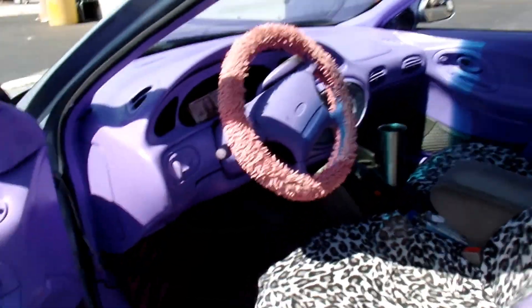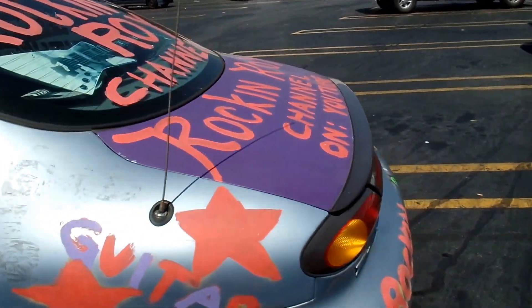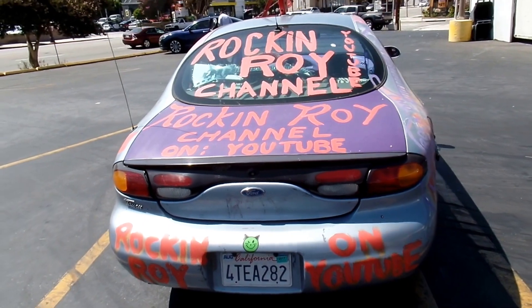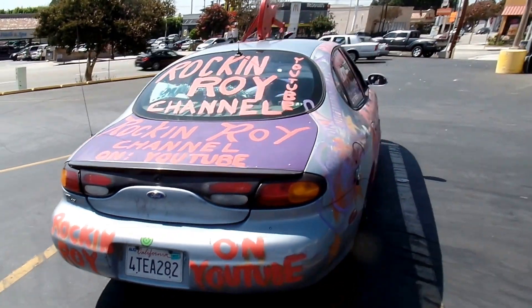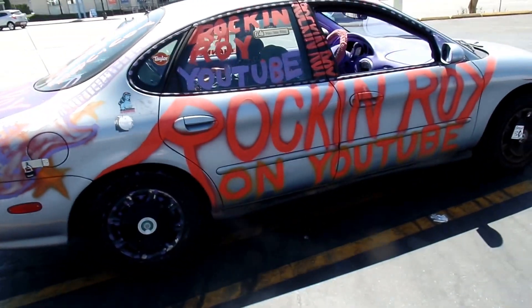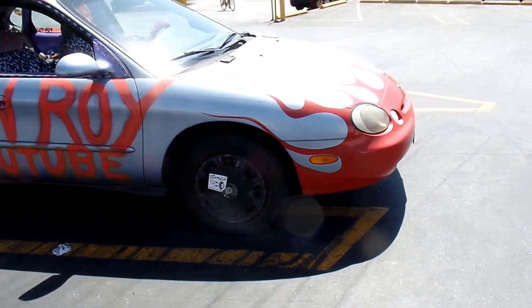It was an ugly piece of crap when I first bought it, but it's come a long way with its crude customizing. It's a fun car, and that's what really matters. I painted these flames myself.